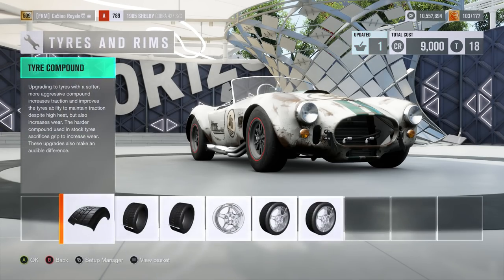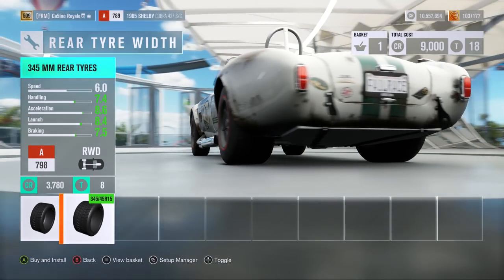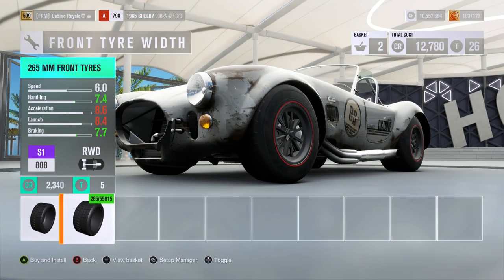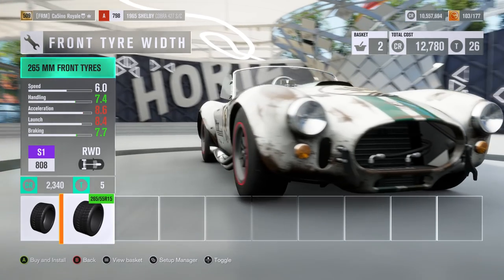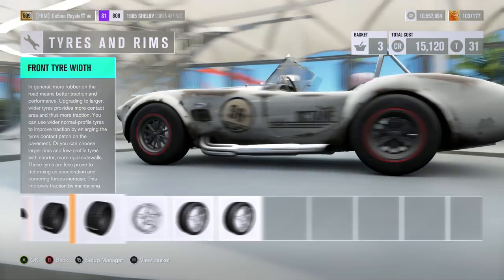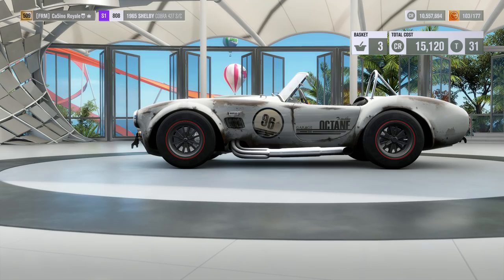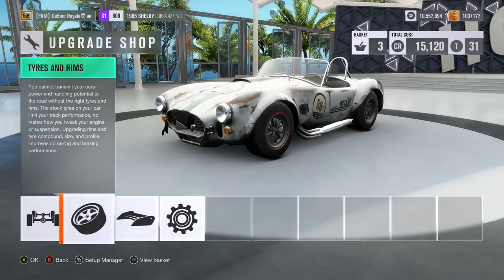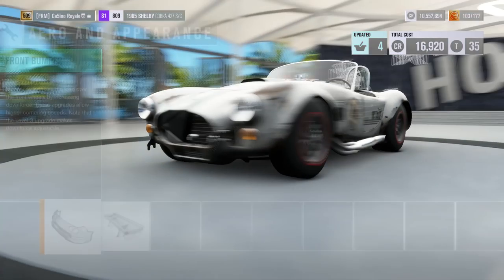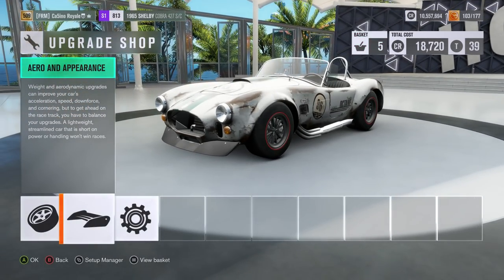Naturally we will have the car on race compound tyres as per the rules. We will have 345s at the back, which is lovely for putting down many hundreds of horsepower, and 265s at the front. Not quite ideal for front-end turn-in, but it could be a lot worse. Those big rear tyres will help the Cobra with traction through the corners. We will also grab some Forza Aero — we want all the grip we can get.